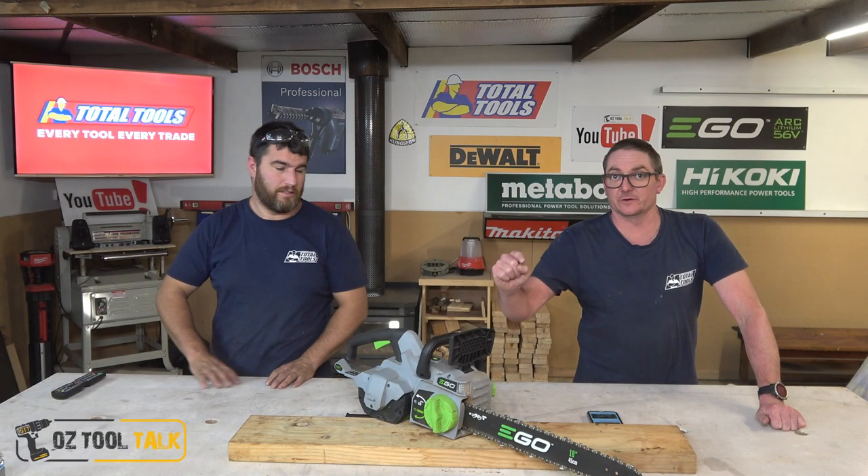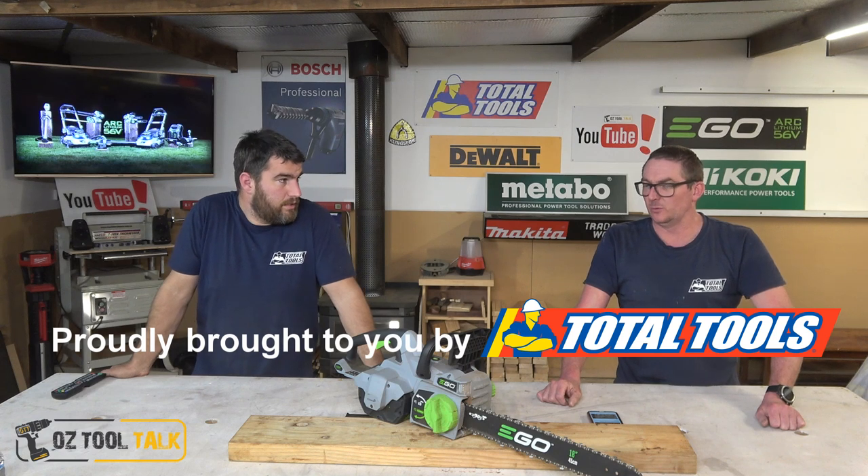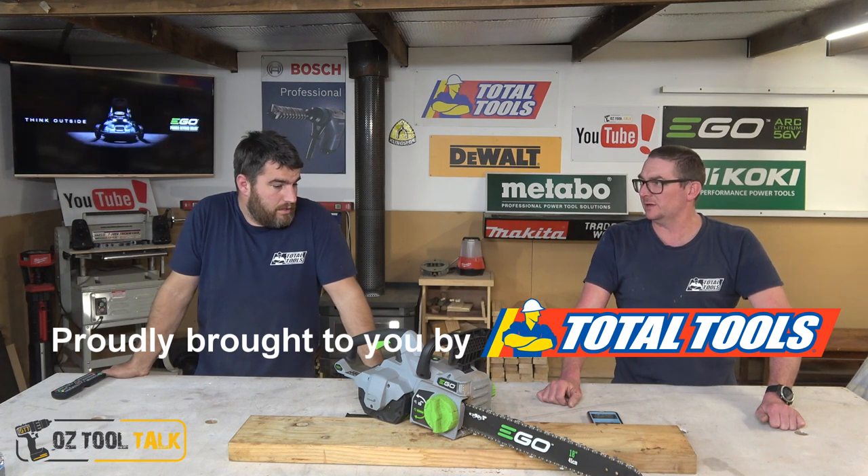G'day folks, got a bit of a banger for you. We have got a very sexy tool - this is Ego's 18 inch chainsaw, the CS1800, 45cm or 18 inch. Are we allowed to say it's a beast already? No, we don't do intros anymore, this is just the talk. It's stinking cool.